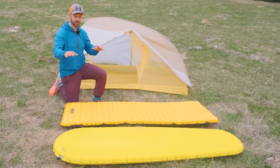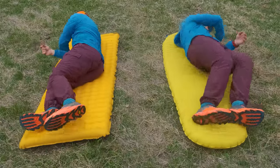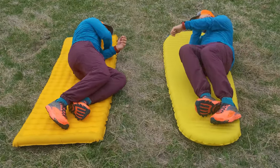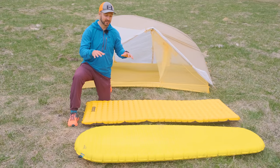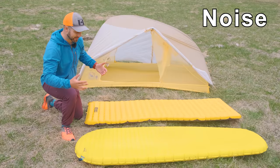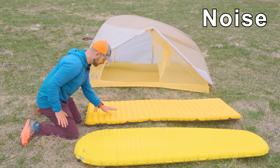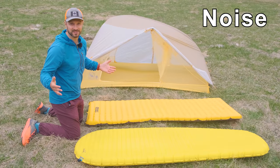The Nemo Tensor is a little softer and stretchier, whereas it's not quite as nice to lay on the Therm-Rest XLite — and that material difference affects comfort. That material difference combined with the reflective insulation used inside these pads leads to differences in how noisy they are. Let's do a little side-by-side comparison. First the XLite, then the Nemo Tensor. Big difference.